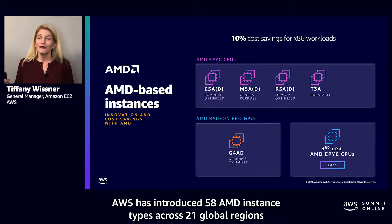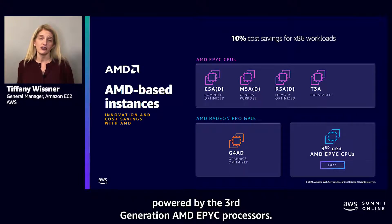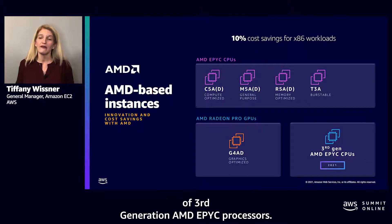They offer up to 45% better price performance for graphics intensive applications than comparable instances. AWS has introduced 58 AMD instance types across 21 global regions. And later this year, AWS plans to offer Amazon EC2 instances powered by the third-generation AMD EPYC processors, expanding customer choice and taking advantage of their high performance.